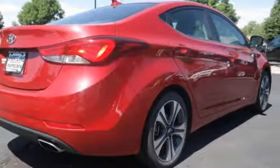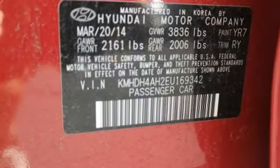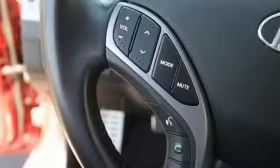And it comes with all the amenities you need: external memory control, wireless phone connectivity, front heated leather bucket seats, push button start, and a leather steering wheel.